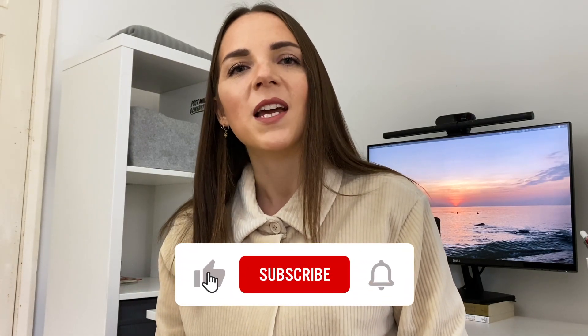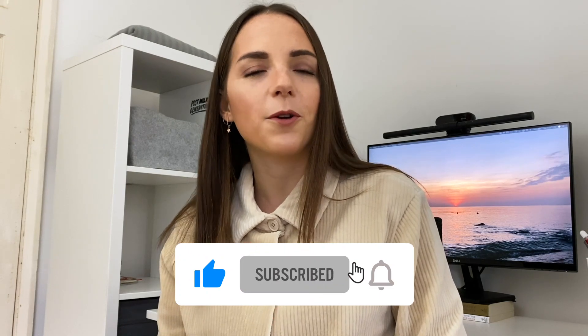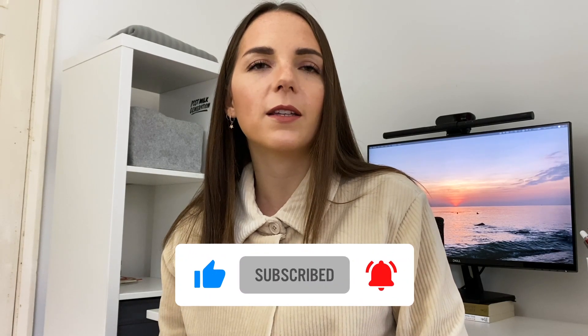On today's video I want to talk about how I transitioned my career from graphic design to UX design. If you're new here, ciao! I'm Sara and I'm an Italian designer based in Brighton, UK. I'm currently working as a product designer at Crunch, but for years I've been working as a graphic designer in Italy and in the UK.